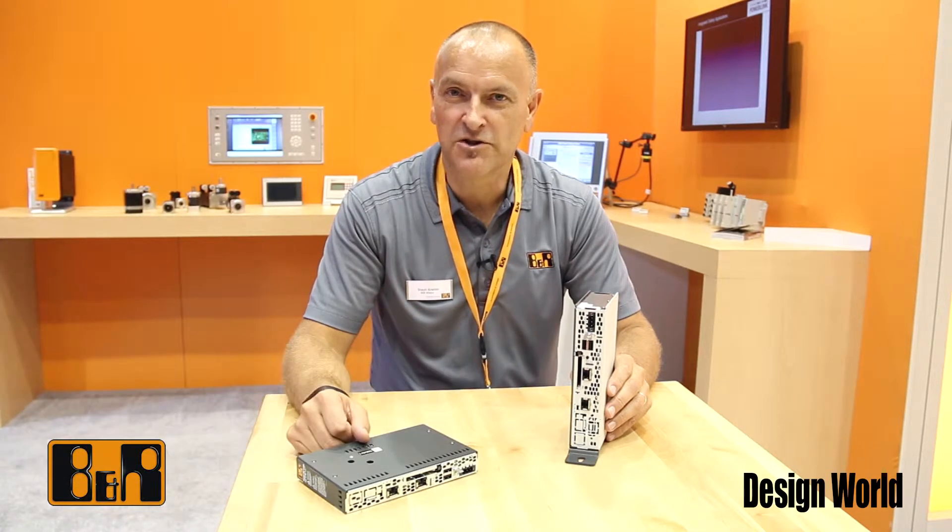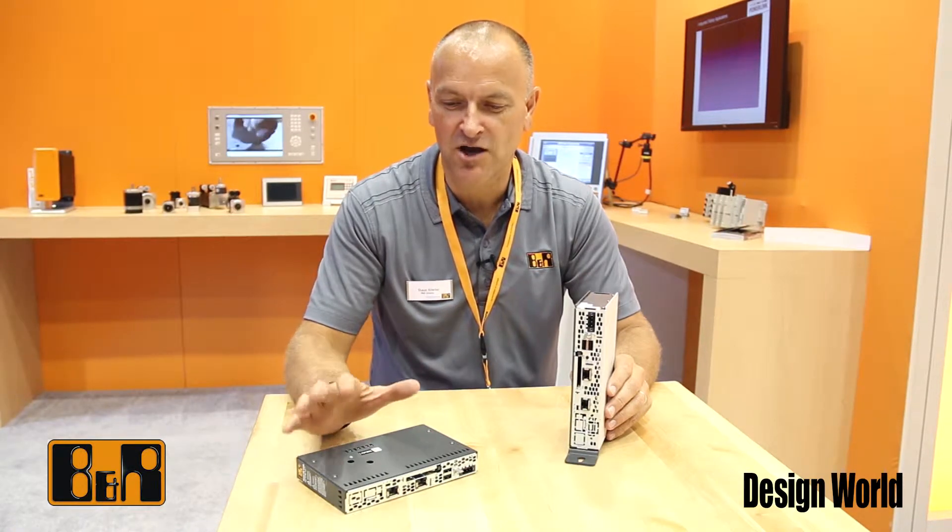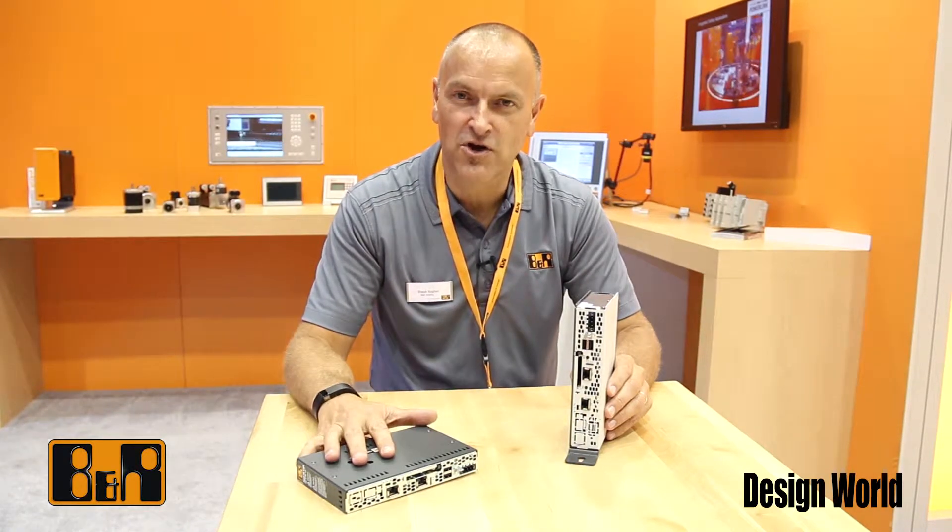Hello, my name is Sean Kneller. I'm Key Accounts Manager at B&R Industrial Automation. We're here at the IMTS show 2014, and during the show B&R is introducing a new product called the PC2100.